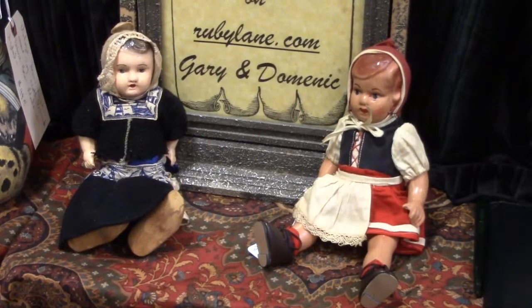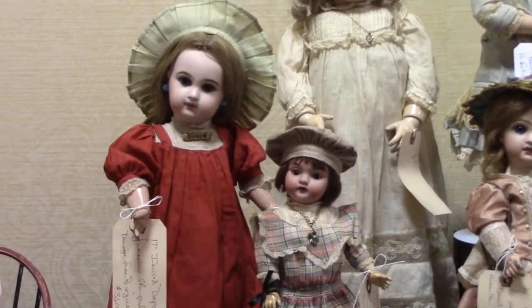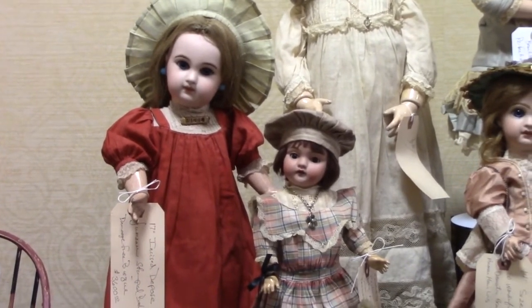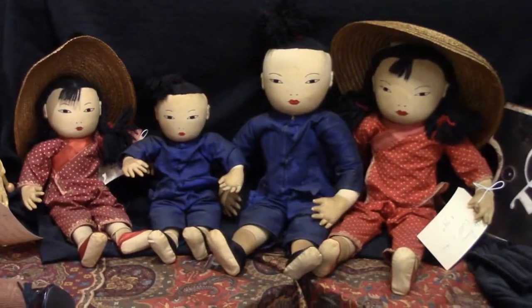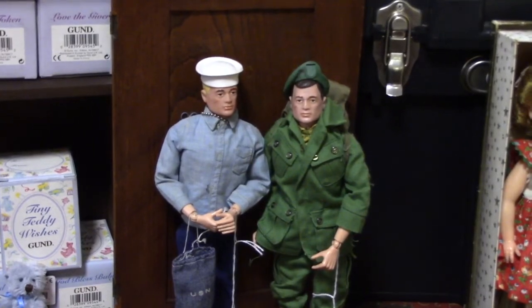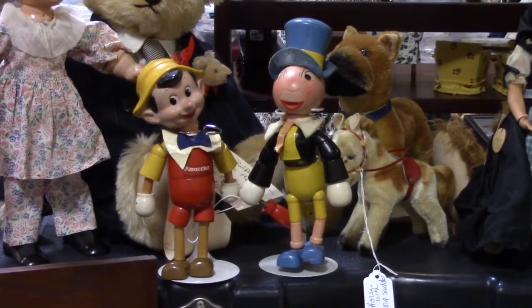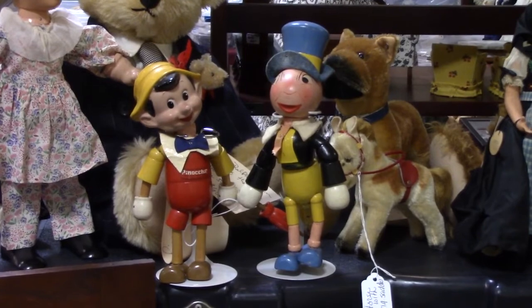A couple of regional dress dolls. Here's a 17-inch Jumeau in the red dress and a little Kessner 143 next to her. Some Ada Lum cloth dolls from Hong Kong. A G.I. Joe soldier and sailor. Pinocchio and Jiminy Cricket by Ideal. Pinocchio has a composition head and wooden body. I think Jiminy's all wood.